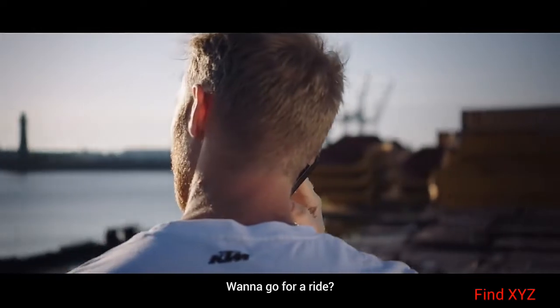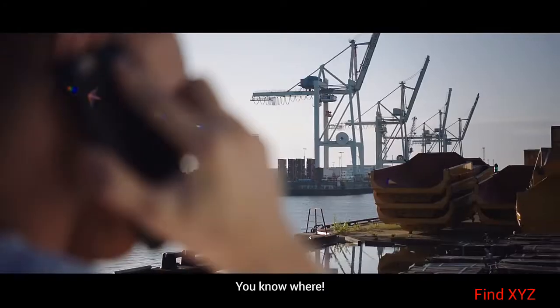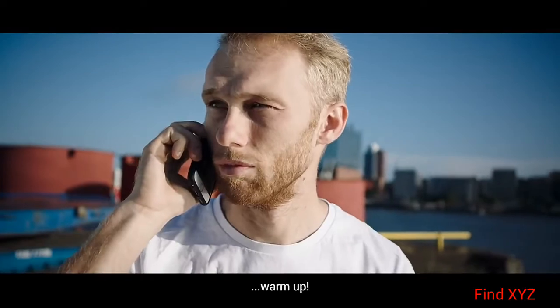Wanna go for a ride? Where? You know where! Roman, warm up!